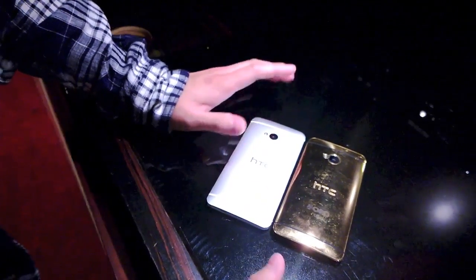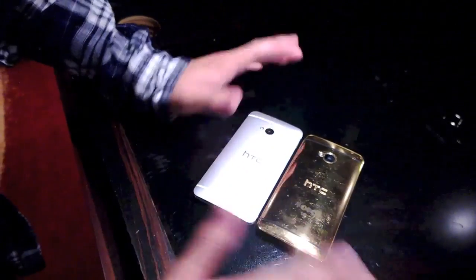It should work just fine, and just to give it one more test — it's hard to tell whether it tastes like 18-karat gold, but I think it's legit. So there you have it: the 18-karat gold HTC One.